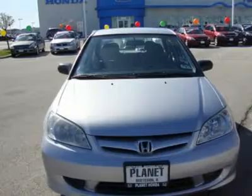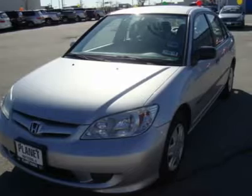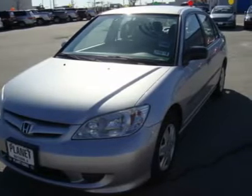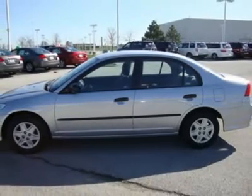Carfax One Owner and a Clean Carfax Vehicle History Report. Qualifies for Carfax Buyback Guarantee, in good shape. $1,200 below Kelly Blue Book, approximately original base sticker price.